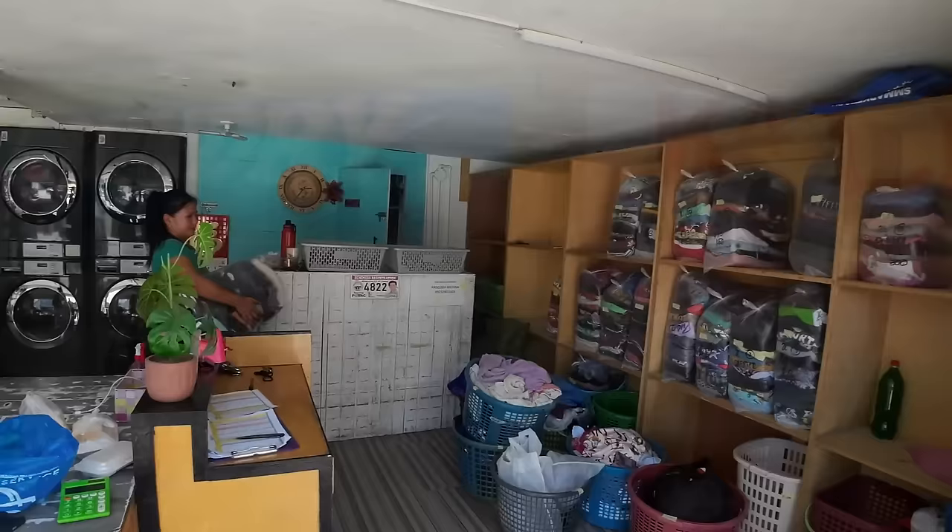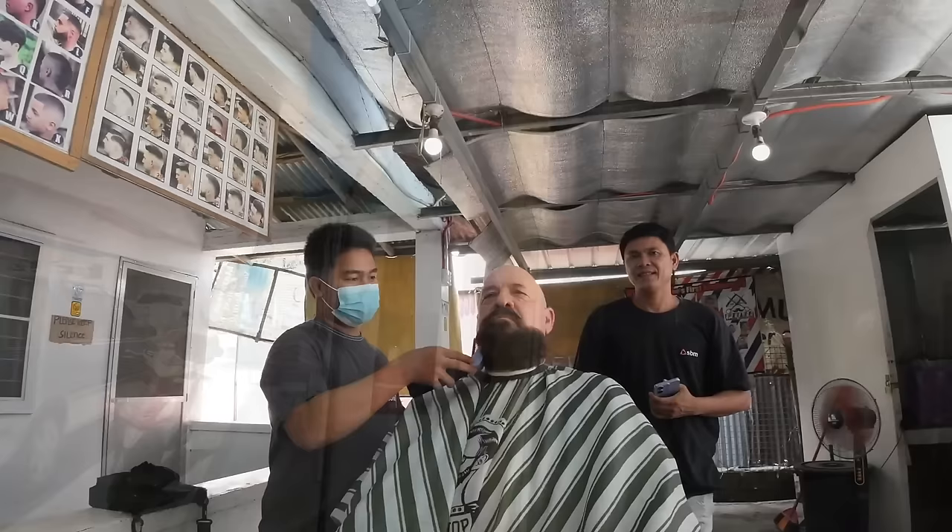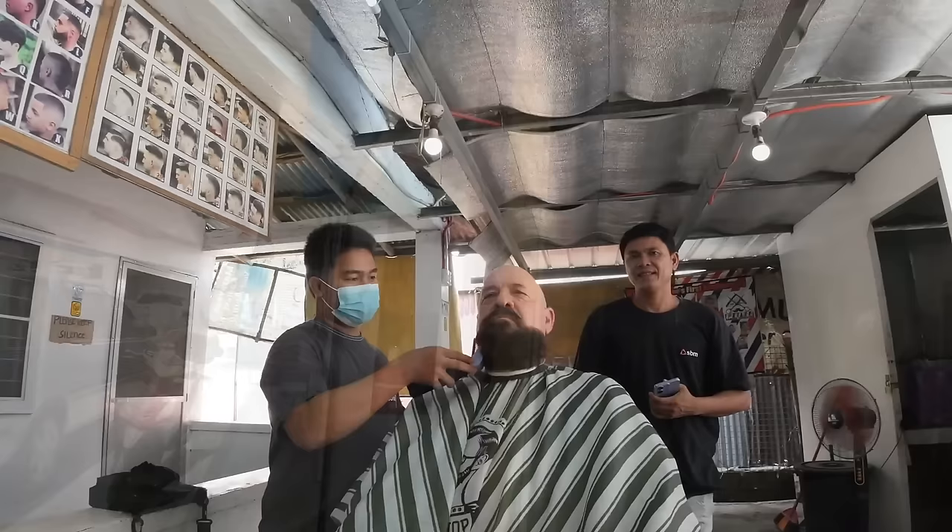This is where I get my laundry done — about 18 pounds for $2.75. That's washed, dried, brand new machines, excellent service every time. And here you can get a haircut and a beard trim for $1.65, with color for an additional $0.90.